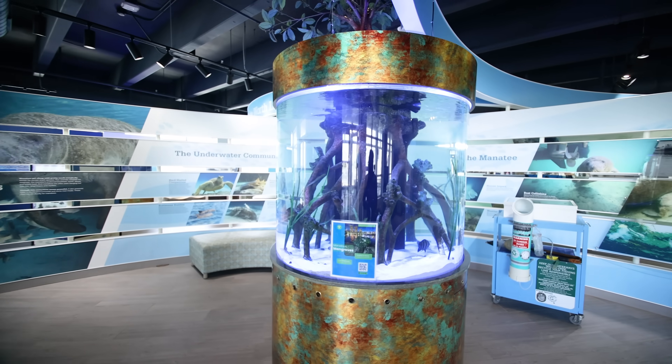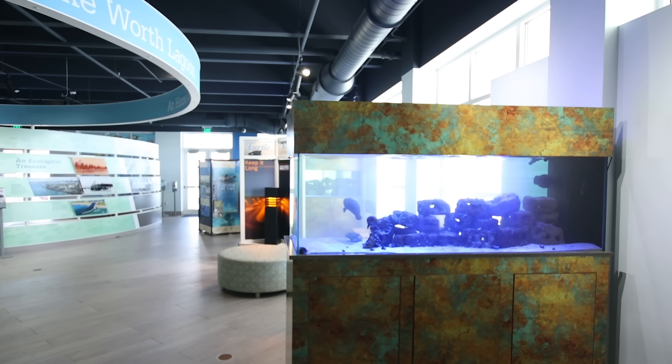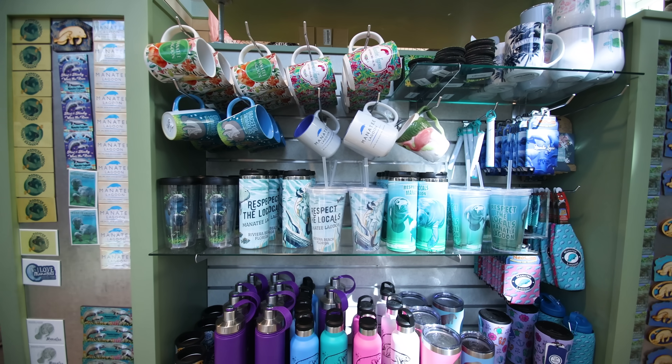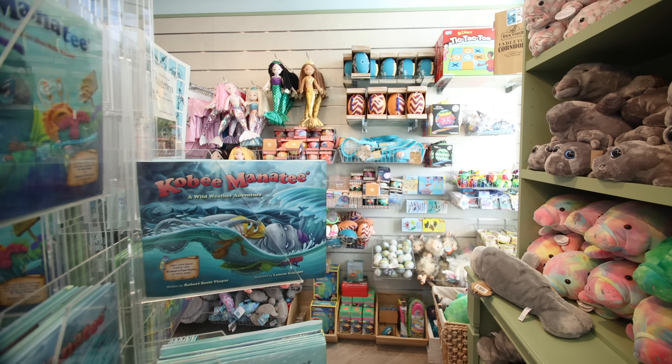We also have some new aquariums, including one that represents all the different marine life that can be found in the Lake Worth Lagoon. We also have a beautiful gift shop that sells all sorts of different apparel and gifts for all the manatee lovers in your life.